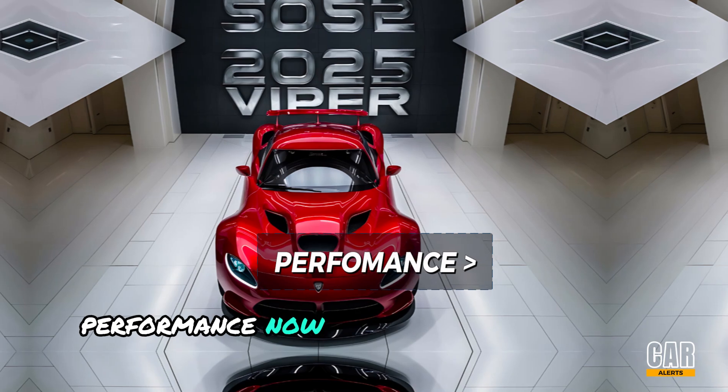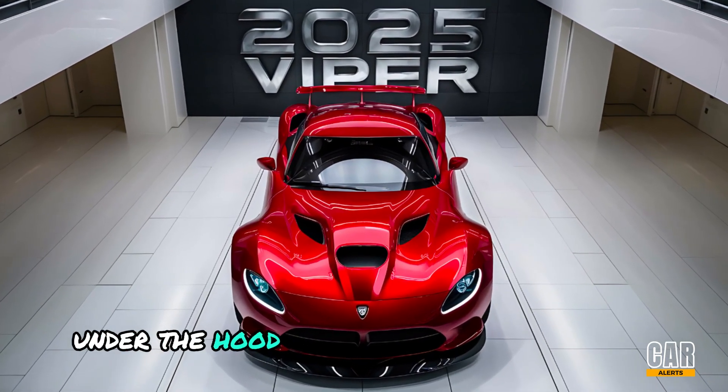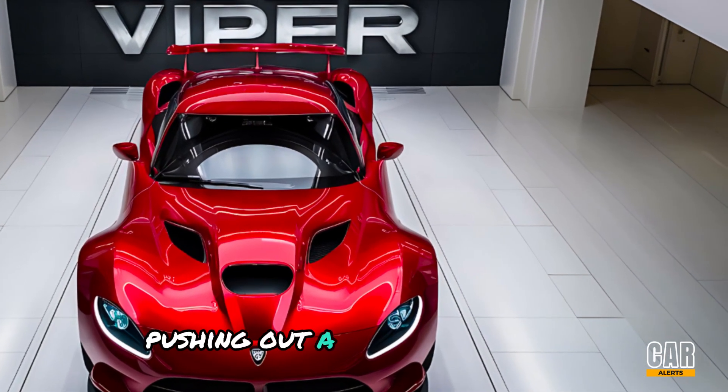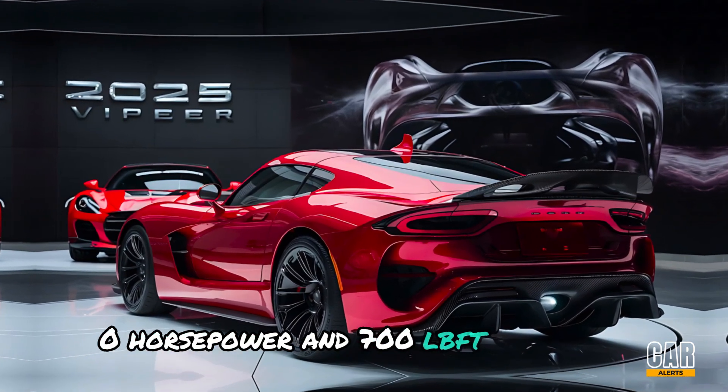Now let's get to the heart of the matter — performance. Under the hood, the 2025 Dodge Viper packs a monstrous 8.4-liter V10 engine, pushing out a jaw-dropping 750 horsepower and 700 lb-ft of torque.